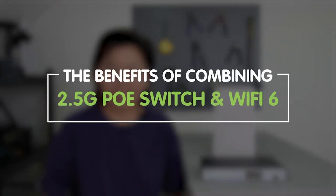And in this video, we're going to explore the benefits of combining those two technologies and how they can help you achieve lightning-fast speed, seamless connectivity, and simplified network management.